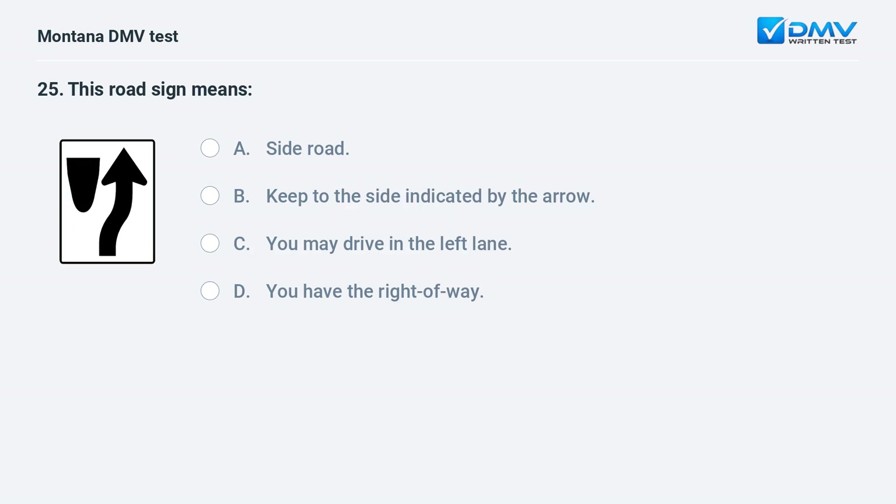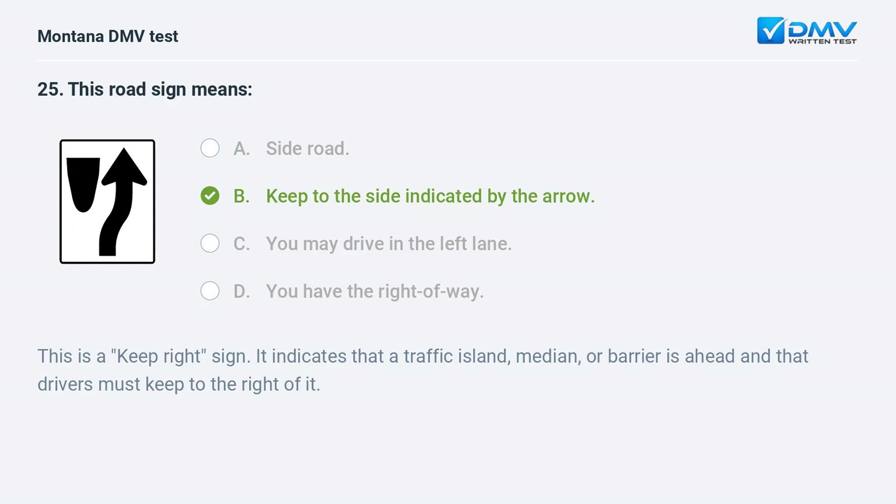This road sign means: A. side road. B. keep to the side indicated by the arrow. C. you may drive in the left lane. D. you have the right of way. Answer: B. Keep to the side indicated by the arrow. This is a keep right sign, indicating that a traffic island, median, or barrier is ahead and that drivers must keep to the right of it.